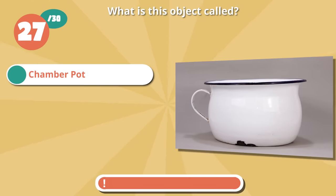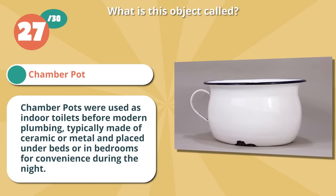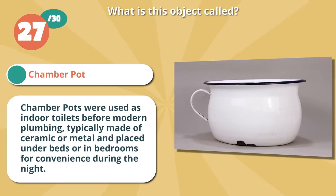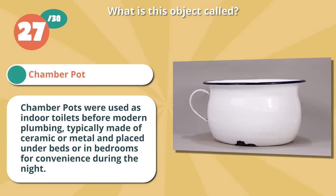Correct if you guessed a chamber pot. Chamber pots were used as indoor toilets before modern plumbing, typically made of ceramic or metal and placed under beds or in bedrooms for convenience during the night.